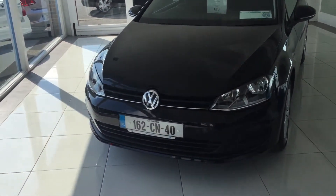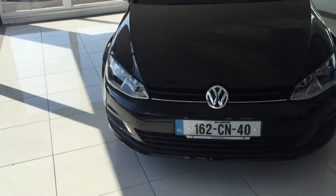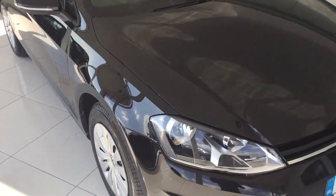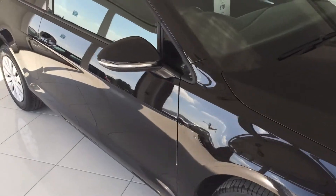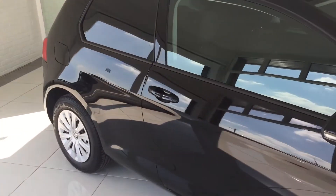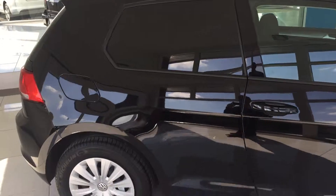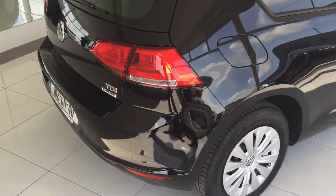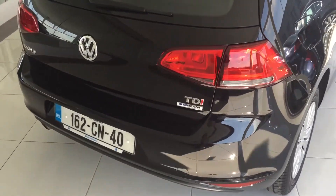Today at Blueprint Autos we have a very nice example here: a 162 Volkswagen Golf Van. It's a Match edition, so it is spec'd really well. It's pretty much in new condition — there's just 6,000 kilometers on it.